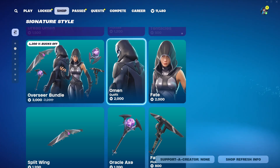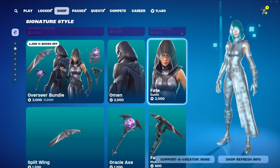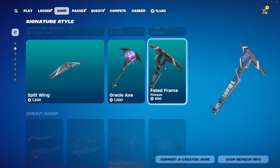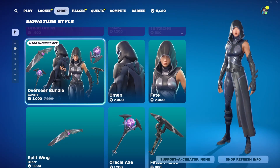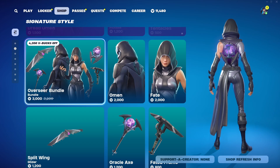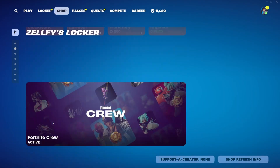With the Overseer bundle also returning — really similar outfits — $2,000 V-Bucks for the Omen, $2,000 for the Fate skin, Split Wing at $1,200 V-Bucks, Oracle Axe at $1,200 V-Bucks, and Fated Frame at $800 V-Bucks. Definitely sorry for those who bought this bundle before it was a bundle, because these items are expensive. $1,200 V-Bucks for the Harvesting Tool and Glider separately is crazy, and $2,000 V-Buck skins are hardly seen anymore. You can also buy everything else separate, which is always nice.